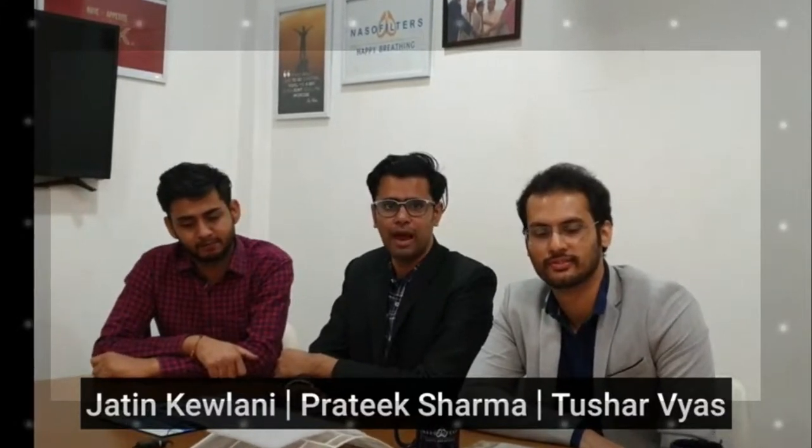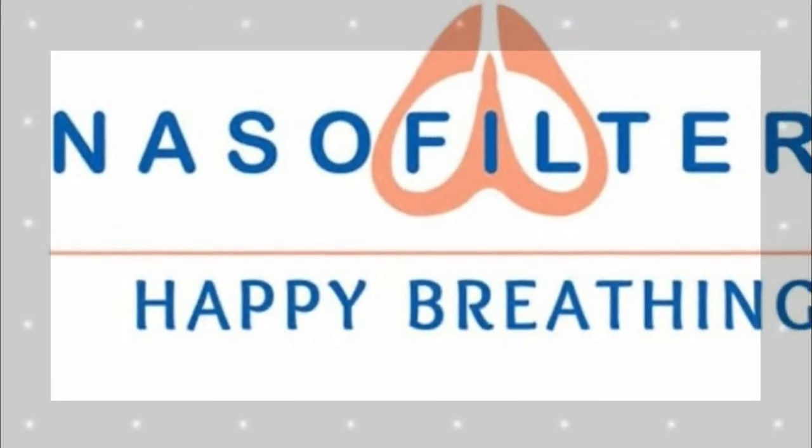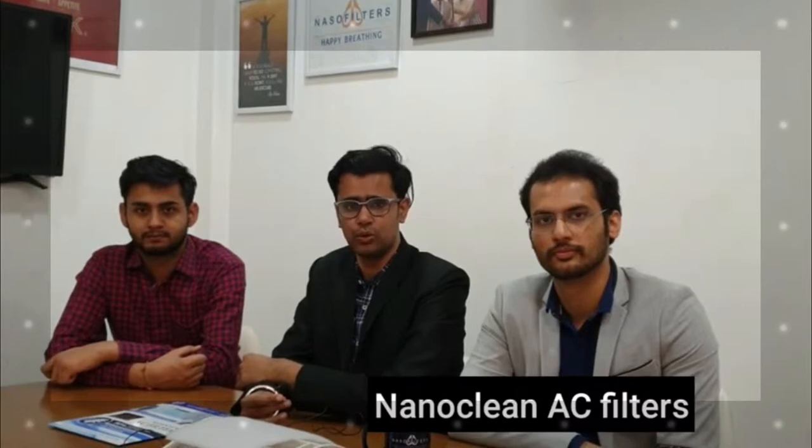We are a team of IIT Delhi professors and IIT Delhi alumni who have made a venture, NanoClean Global. And now we are launching NanoClean AC filters to turn your ACs into an air purifier.